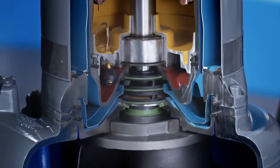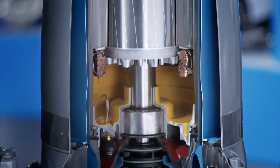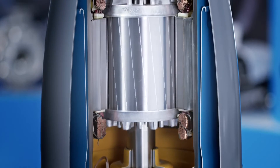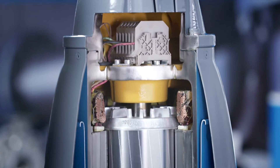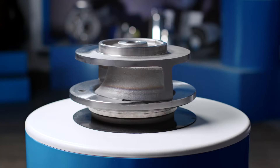The Flygt Experior Pumping Solution combines the superior functionality of N-Technology, premium efficiency motors, and intelligent controls to offer the ultimate in efficient, clog-free pumping.